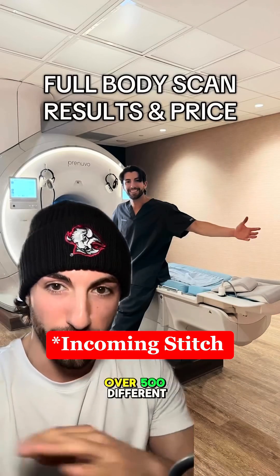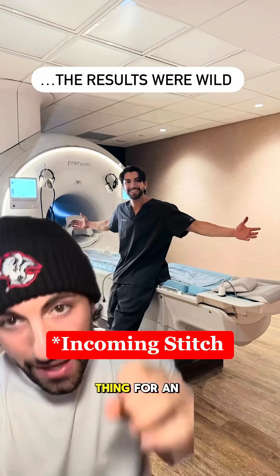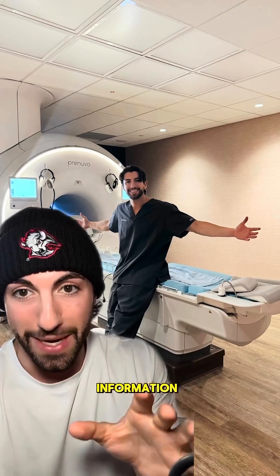I just did a full body scan that tests for over 500 different conditions, including cancer. You sit in this little tube thing for an hour, watch a little Netflix show, and then you get all the information.